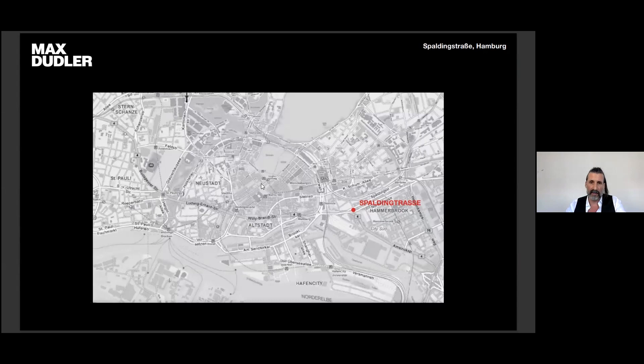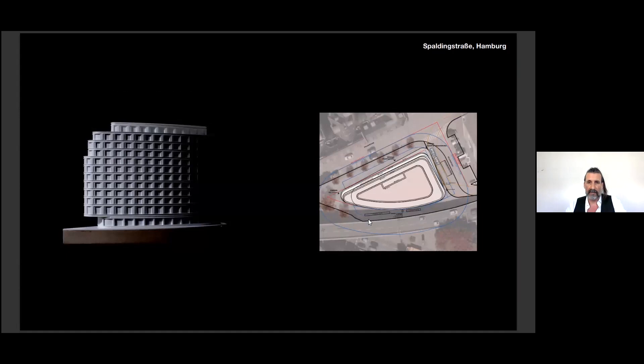The next project I want to show is in Spaldingstraße. It's a very interesting site because of its triangular shape and the very dynamic traffic around. Here the design is not affected by water but by traffic — it's the same kind of approach to the topics of the location. It was a first prize competition, but unfortunately was not realized.